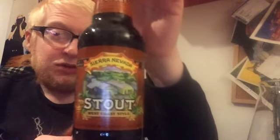Today we've got a stout, and this time it's from Sierra Nevada — it's the Stout, which is a West Coast style. It's 5.8%. I think it was bottled on the 24th of March 2016, and the best before date is the 24th of March 2017. Comes in a 500ml bottle.